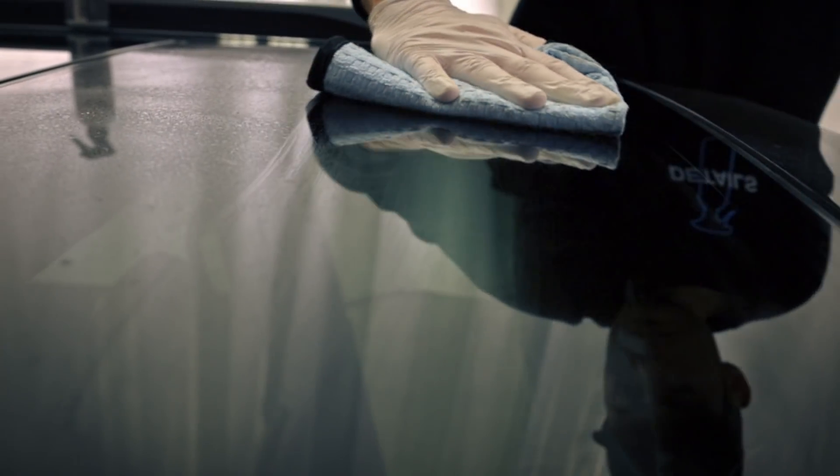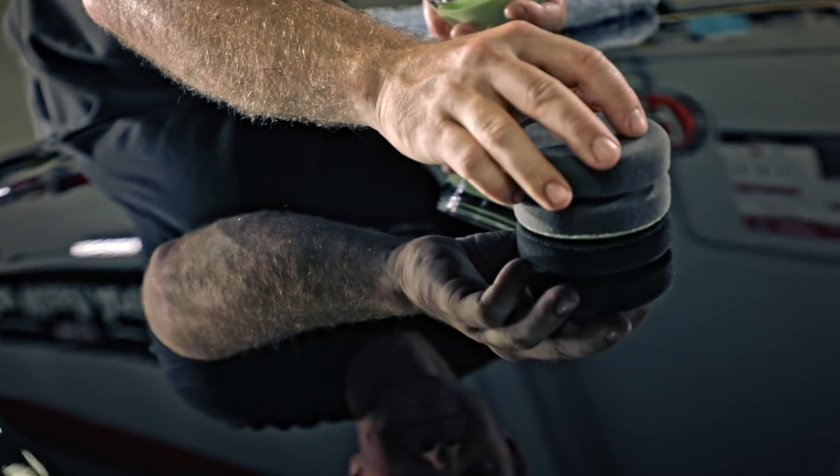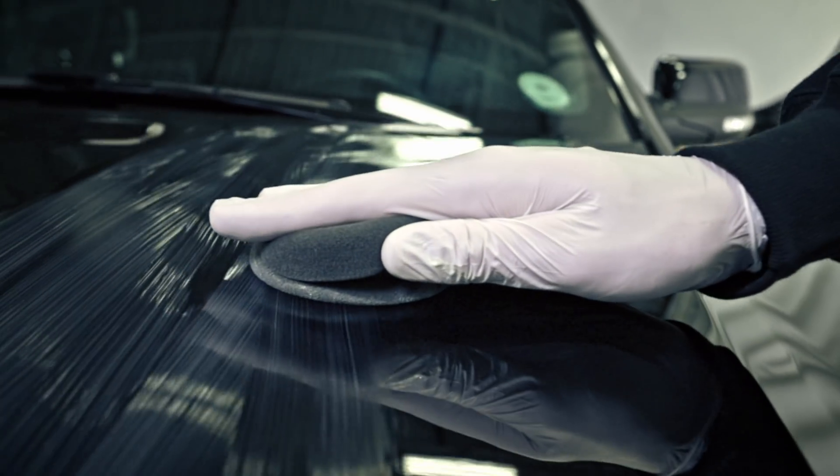Category number three would be SiO2 infused products. You will be able to notice those by all gray labels. If you put a ceramic coating on, the products that you use for maintenance, prep, car washing, detail spray — all those things should be SiO2 infused products to extend the longevity of your current coating. You'll see that line continue to grow.